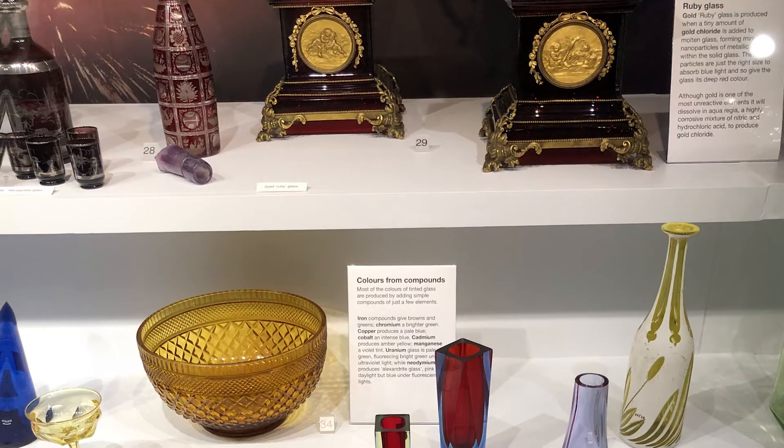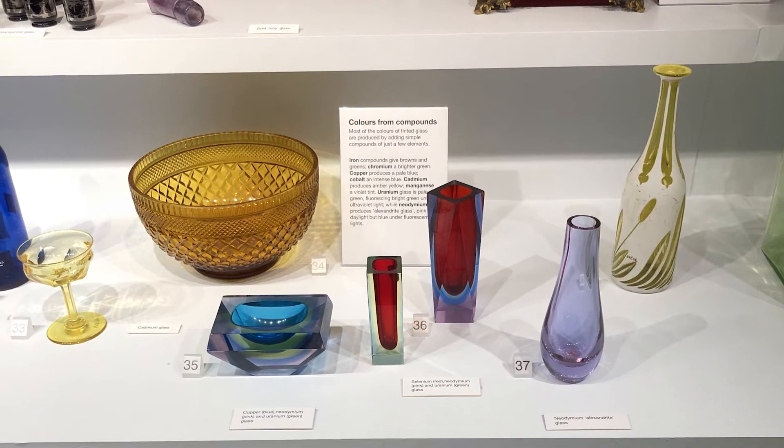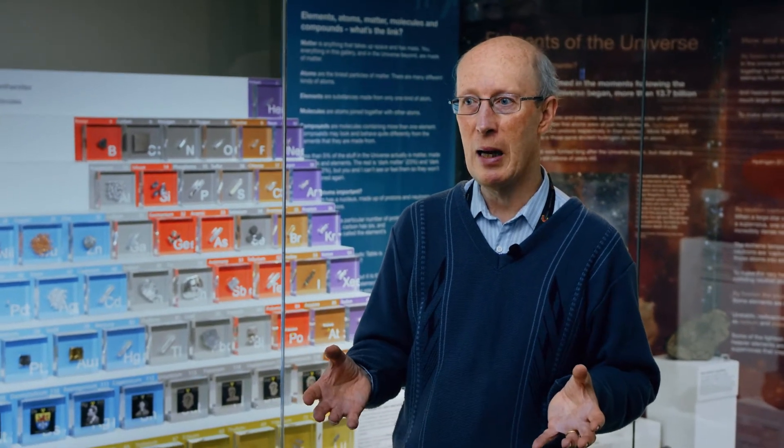That is because these elements don't occur on their own most of the time. They combine with other elements to produce what's called compounds, and that's what makes the huge diversity of things living and non-living on Earth. So the elements — it's not just about chemistry, it also embraces physics, and technology, and medicine, and geology, and biology, and all these different subjects.